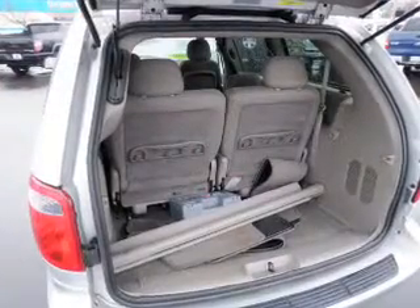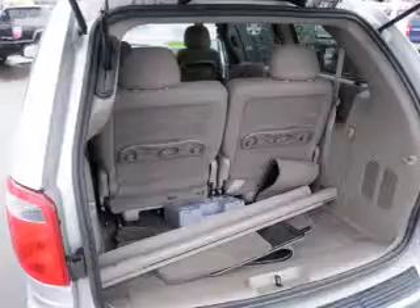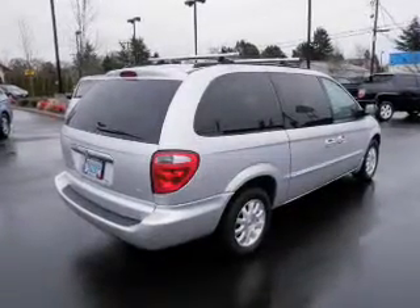Power door locks, power windows, cruise control, an AM FM stereo, power mirrors, power steering, and adjustable tilt steering wheel.